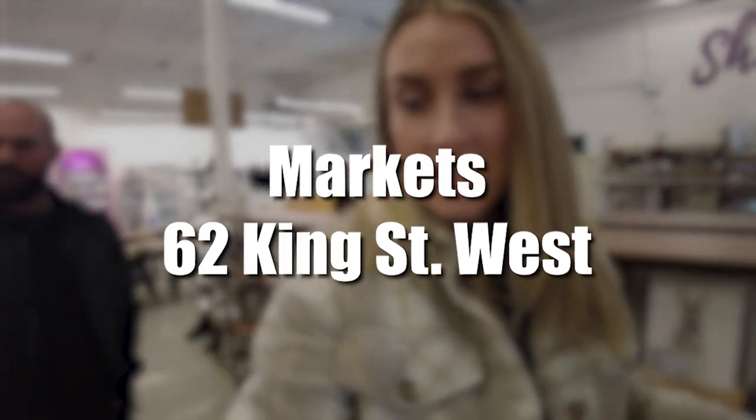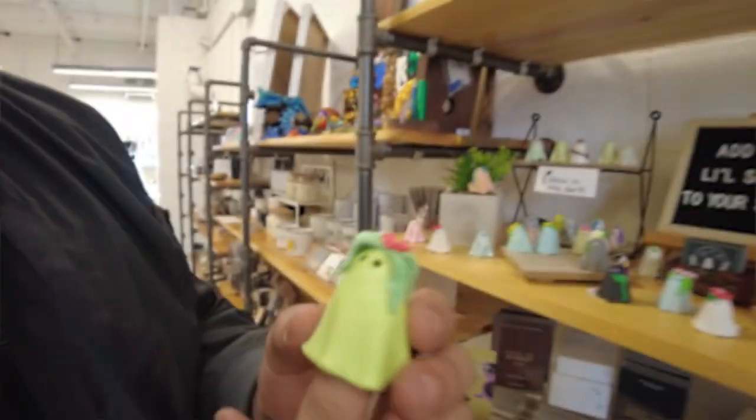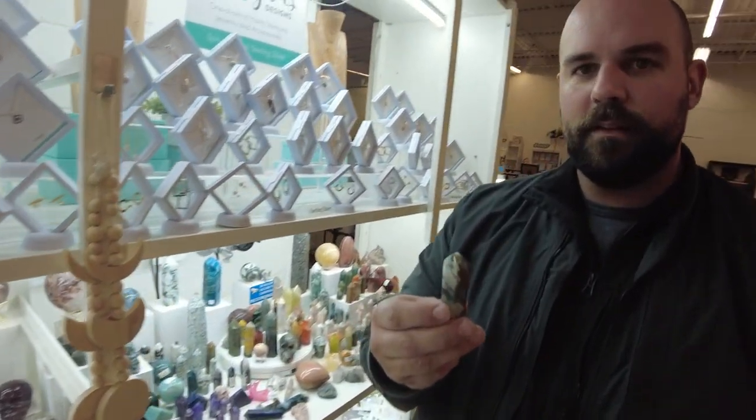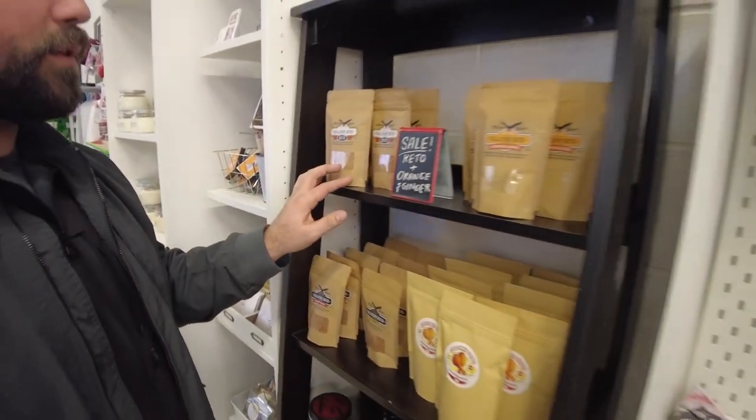This is the markets, which is attached to the coffee shop you just saw. I love coming here, grabbing a coffee, walking around, and supporting local — which is something we really try to do. There's so many amazing, talented people here. You'll find homemade jewelry, candles, kids' crafts, and so much to look at. I would highly suggest visiting the markets in downtown Bowmanville.